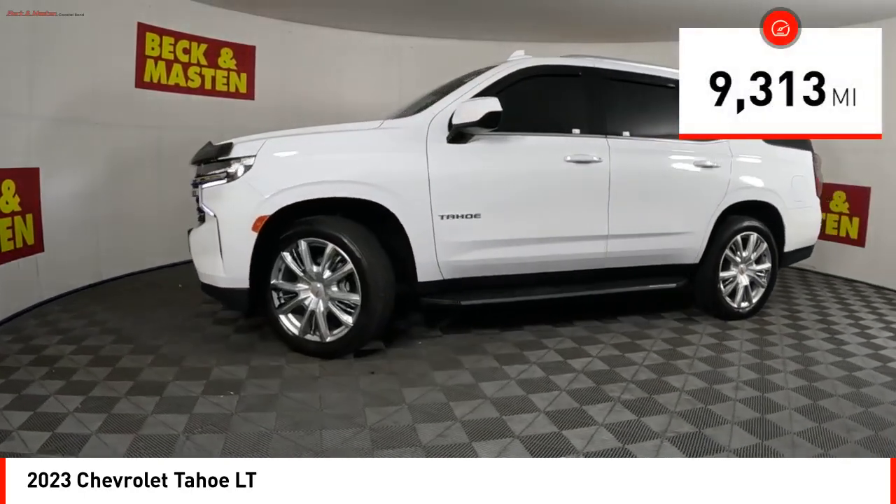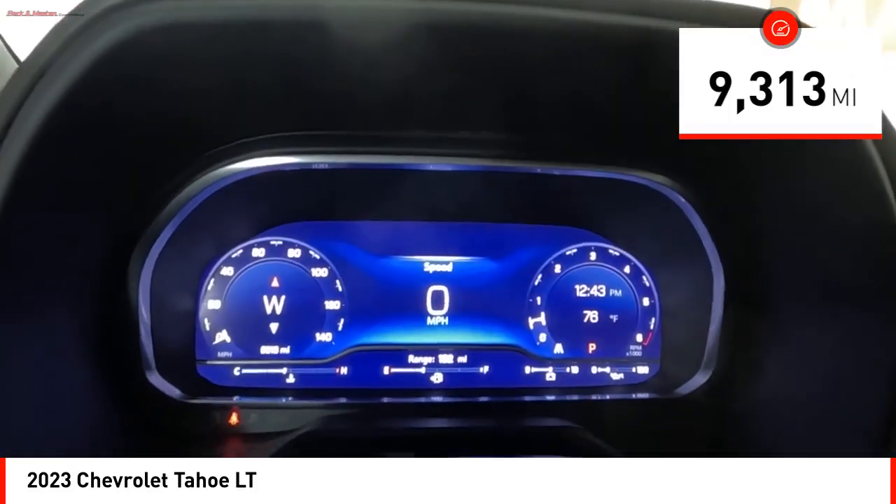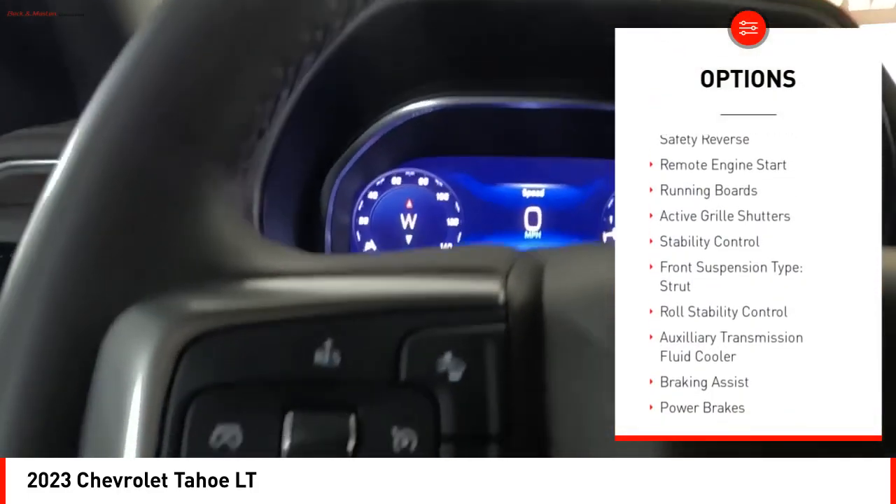This vehicle has less than 10,000 miles. Here are some of this vehicle's great options: power windows with safety reverse.